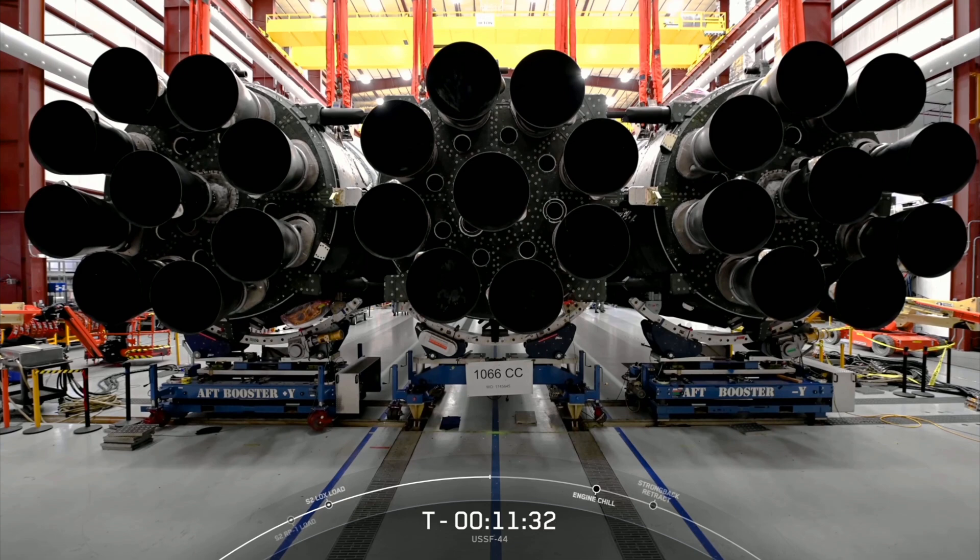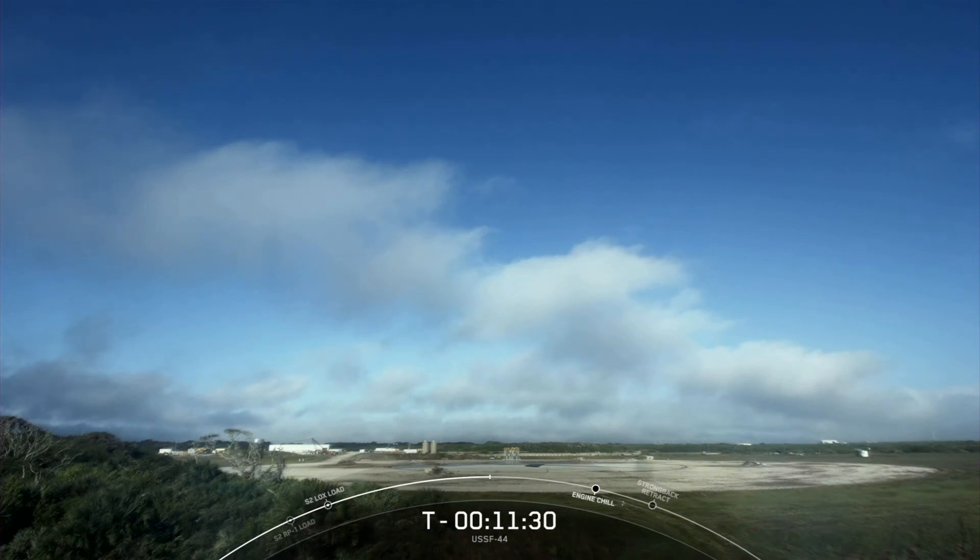After liftoff, at about two and a half minutes into flight, those two side boosters will separate from the center core and come back to Earth for simultaneous landings at landing zone one and landing zone two.